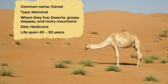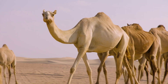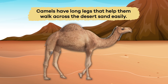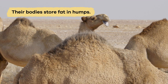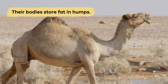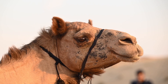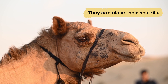Have you ever wondered how camels survive in the scorching desert? Well, they can survive because of some unique traits. Camels have long legs that help them walk across the desert sand easily. Their bodies store fat in humps, which they use as a source of energy when food and water are scarce. They also have thick fur to protect them from the hot sun and sand. Plus, they can close their nostrils to avoid getting sand in their noses during storms.